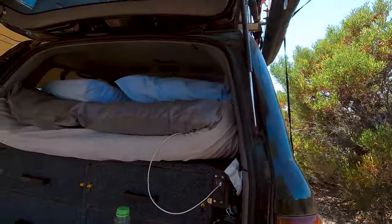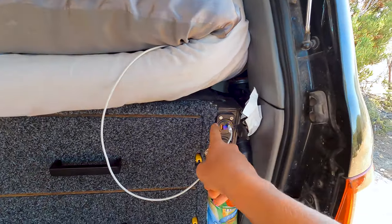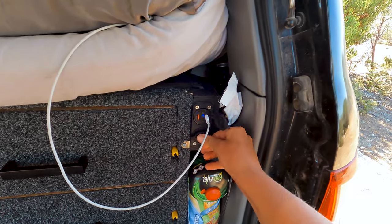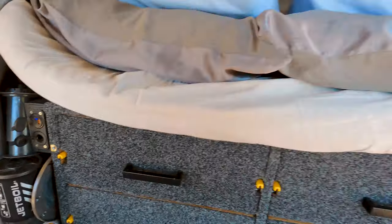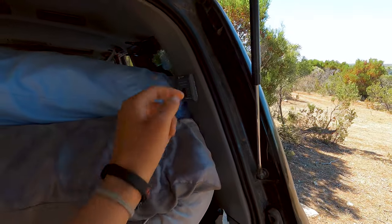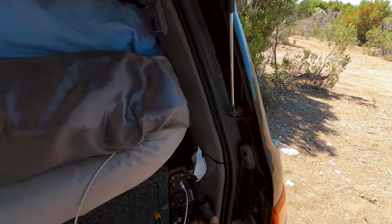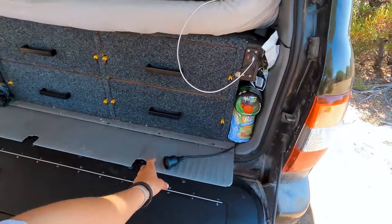Moving on to some of the electrical stuff — I'll explain how it all works and what we've got in the setup. At the back on either side, we have a little box with USB-C, normal USB and a cigarette socket. It also comes with a voltmeter, and on both sides we have those. Up here we've also got our inverter switch, so if we want to turn that on to have AC power we can charge laptops and whatnot with a cord out here. So if we want to be working at the back, we can work at the back with AC power.